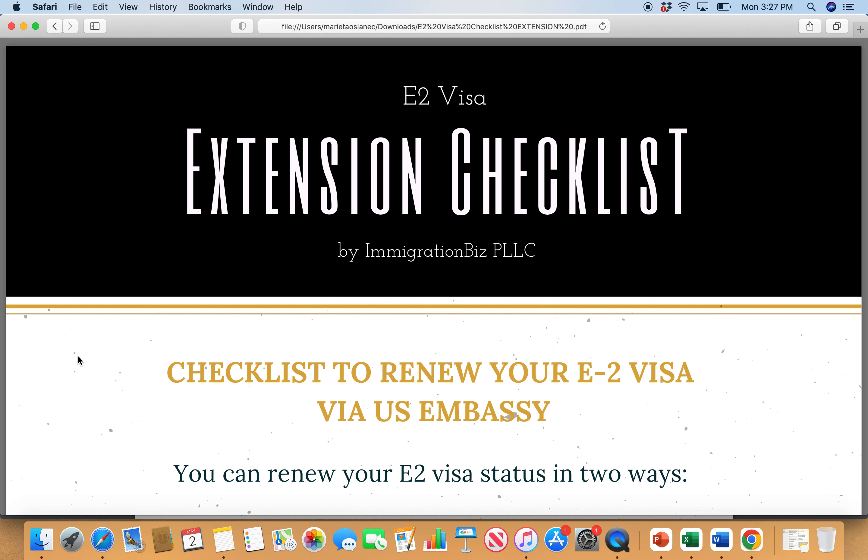Hi everyone, it's Marieta, founder of Immigration Biz and Business Immigration Attorney. Welcome to today's video. I want to talk briefly about the E2 visa extension checklist — what you need to know if you want to renew your E2 visa and what are my tips that you should consider when you are about to renew your E2 investor visa.